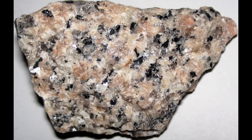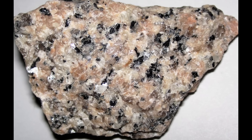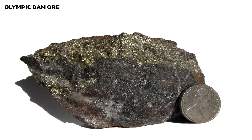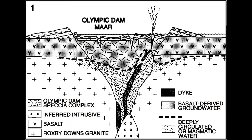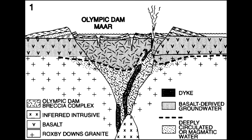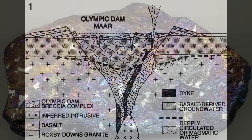This immense magmatic event, known as the Hiltaba Suite, set into motion a slow, almost imperceptible process that would unfold over millennia. Magma cooled into granite, and during this process hydrothermal fluids — hot, metal-rich waters — began to course through fractures and cracks in the crust. These fluids were the hidden artisans of Olympic Dam, dissolving metals from the surrounding rocks and concentrating them in specific zones. Over time, the metals carried by these fluids — copper, uranium, gold and silver — were slowly deposited into the cracks and voids of the breccia complex, forming one of the most valuable mineral deposits in the world.